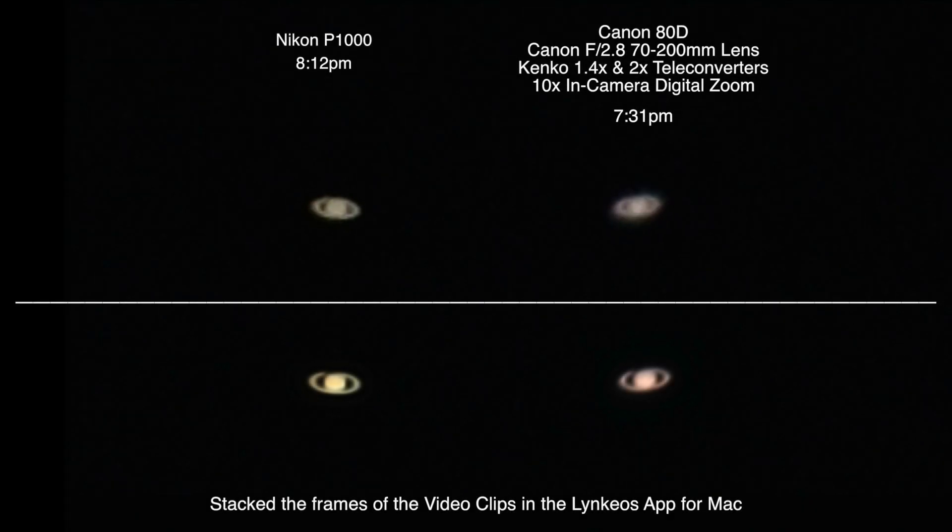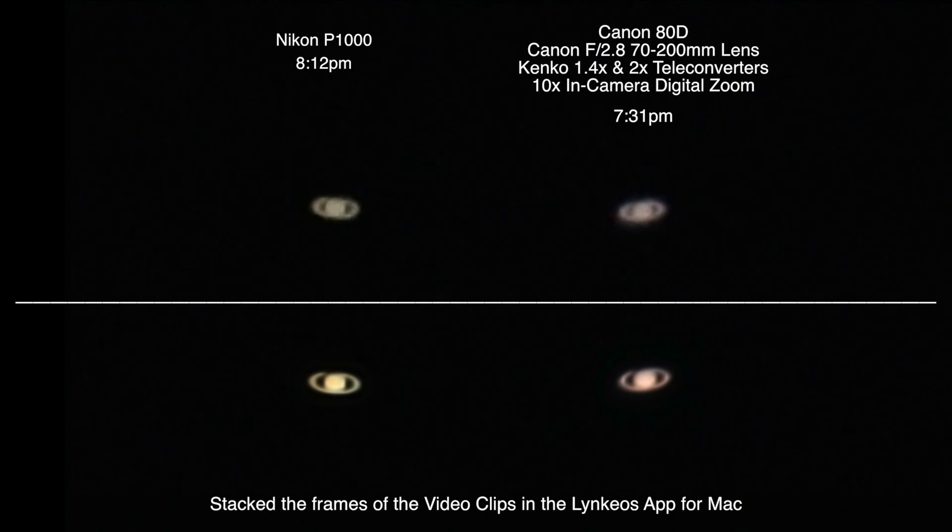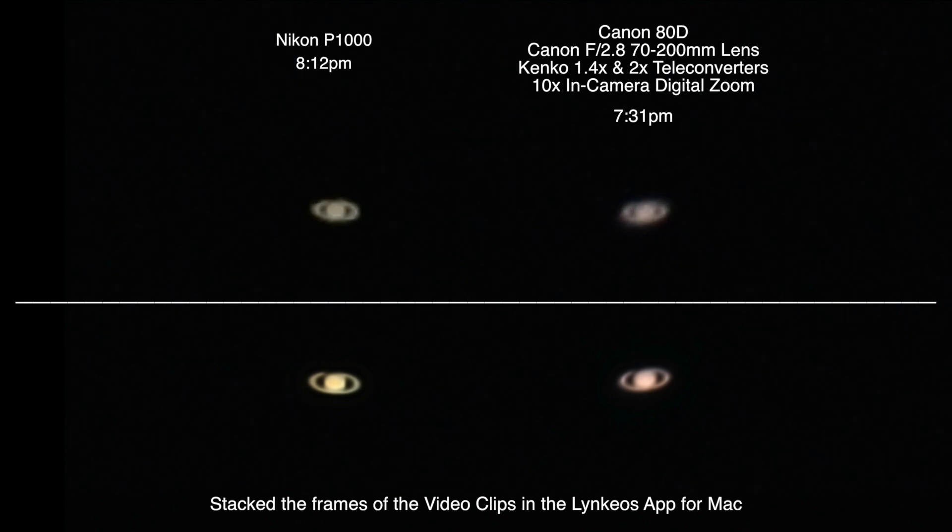Anyway, let's head on over to Saturn. Oh yeah, that comes in much nicer! I had been out here earlier playing around and testing. I wanted to bring out the 80D with the Canon f2.8 70-200mm lens and with two extenders on it — one was a 1.4x, the other was a 2x. We were able to zoom into the planets and the moon, but it just does not come out near as nice as the P1000 does.